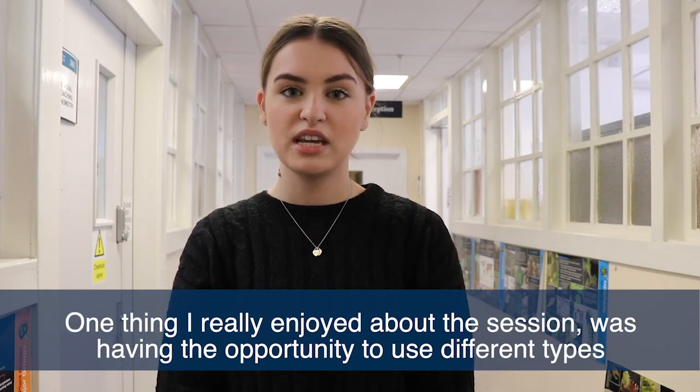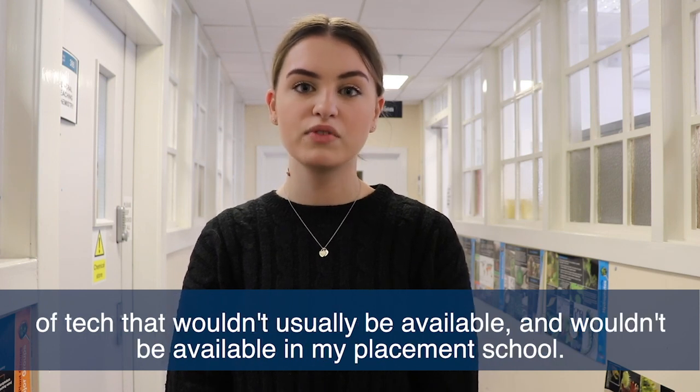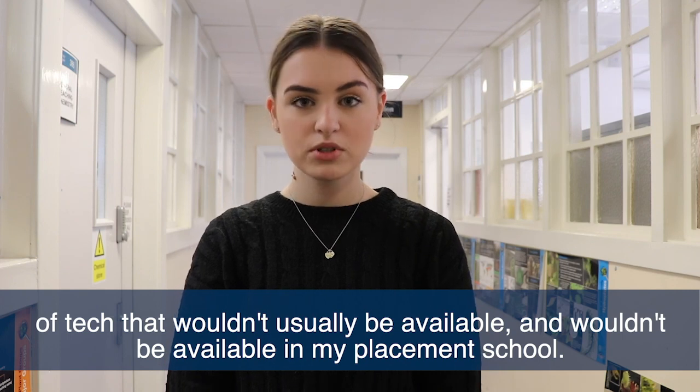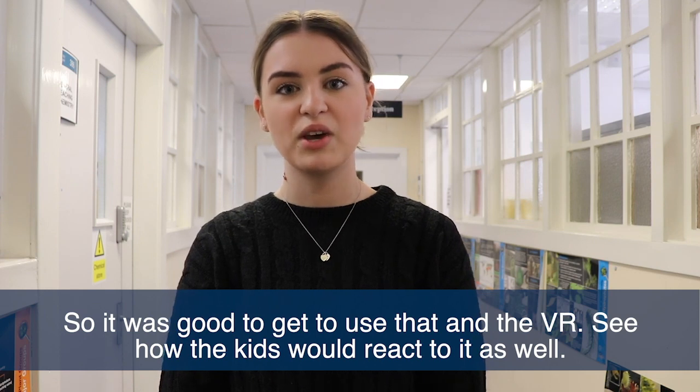One thing I really enjoyed about the session was having the opportunity to use different types of tech that wouldn't usually be available — it wouldn't be available in my placement school — so it was good to get to use the VR and see how the kids reacted to it as well.